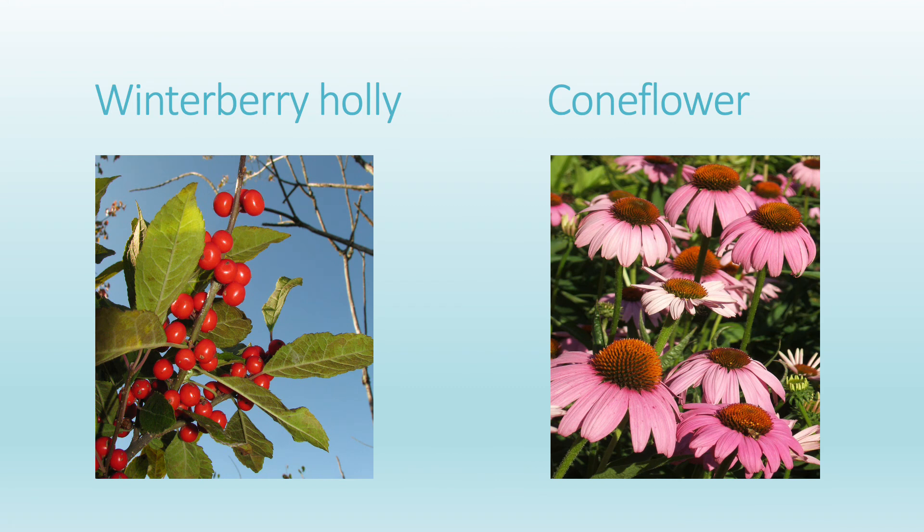Another thing we can think about is providing plants in our yard that provide food for our bird friends year-round. Two examples here are a berry-bearing small tree or shrub, the Winterberry Holly, which will actually hold its berries throughout the winter so birds can enjoy them from December all the way to the next spring. Coneflowers and Black-eyed Susans are good examples of plants that look pretty to us, provide resources for pollinators such as bees and butterflies, and if you leave the seed heads standing, winter birds who are seed eaters love to take advantage of those seeds.